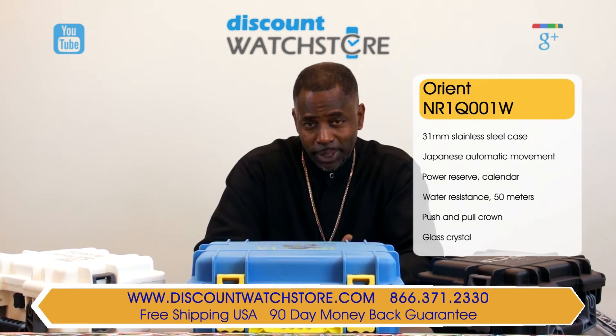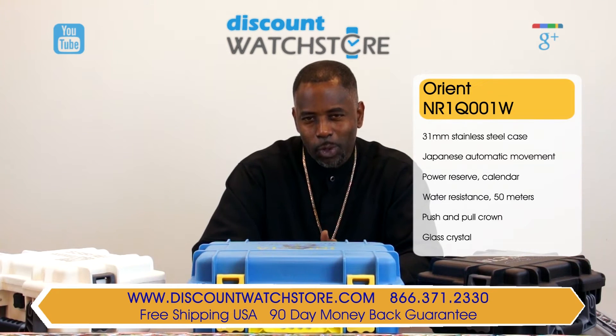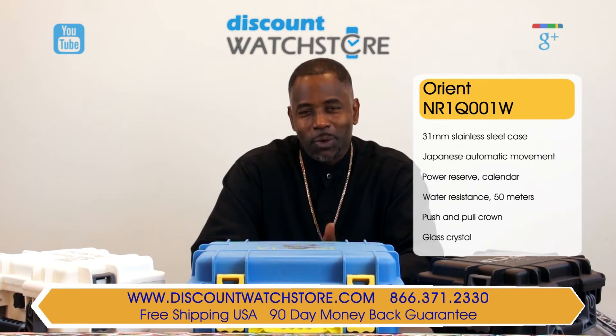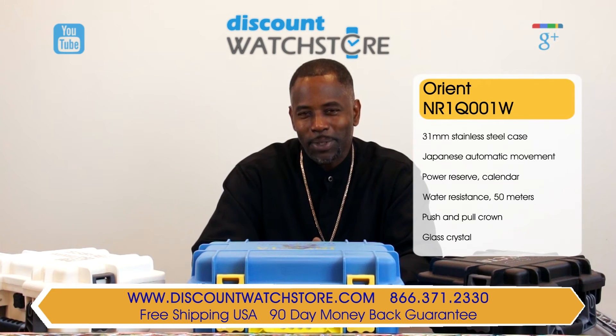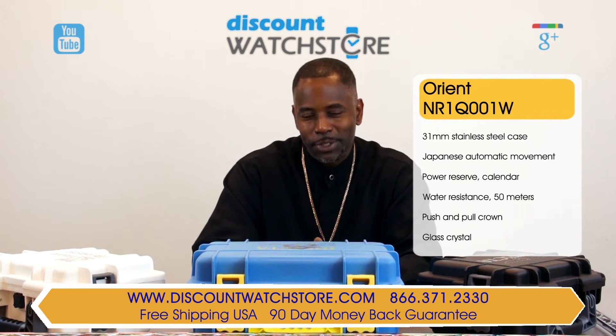What are you waiting for? Get the NR1Q001W watch from Discount Watch Store where we save you money every day. And if you have any questions, help is just a quick phone call or an email away. There's no automated system to deal with, no long holds, no scientific experiments — just a good old-fashioned human being on the other end of the line eager to assist you.